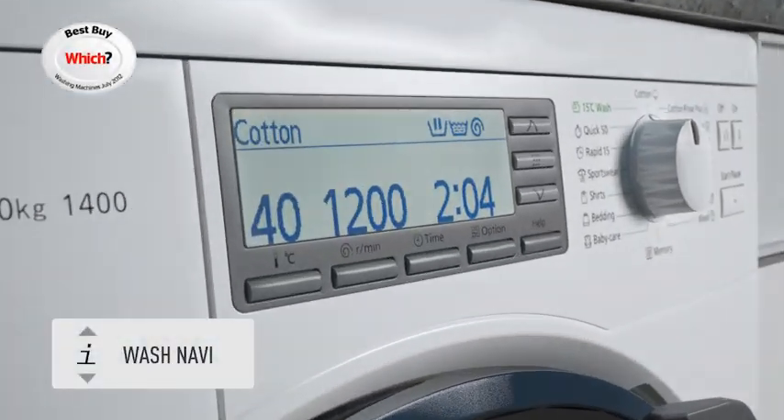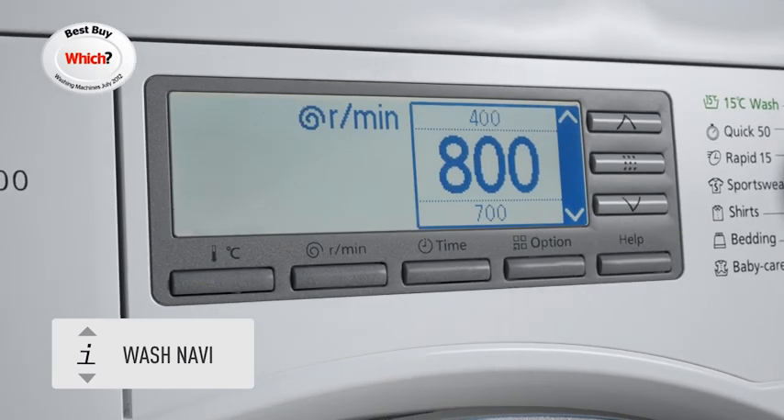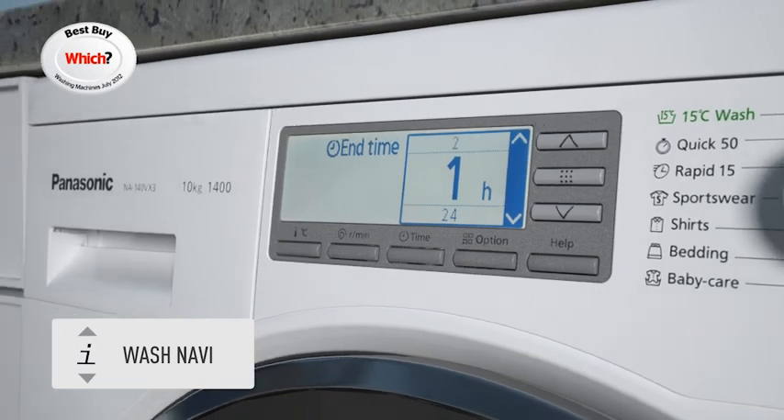Presenting the new Washnavi LCD display, giving you intuitive control over the washing machine's progression, temperature, spin speed and wash time. Making choosing the right program easier than ever.